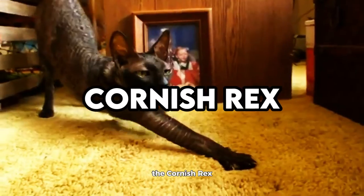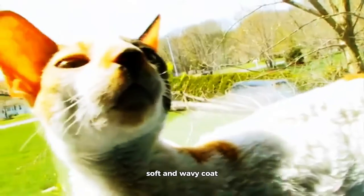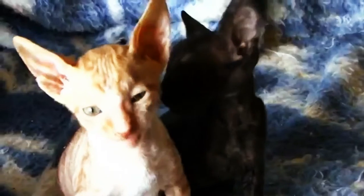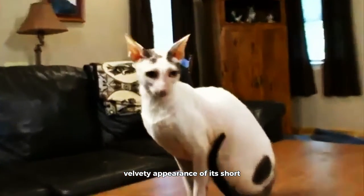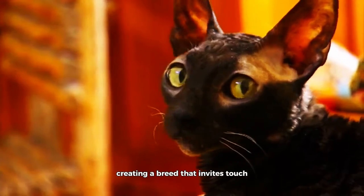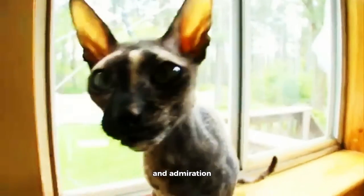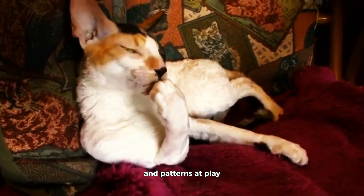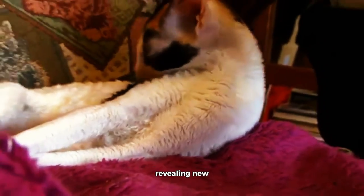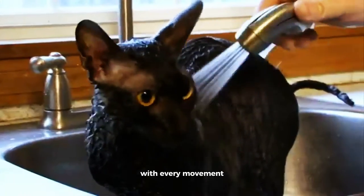Cornish Rex. The Cornish Rex, characterized by its distinctive curly, soft and wavy coat, offers a tactile marvel in the world of feline aesthetics. The plush and velvety appearance of its short fine hairs accentuates the captivating curls, creating a breed that invites touch and admiration. With a spectrum of colors and patterns at play, the coat of the Cornish Rex becomes a dynamic and ever-changing masterpiece, revealing new layers of beauty with every movement.